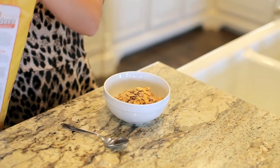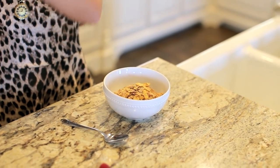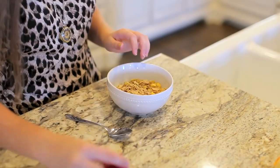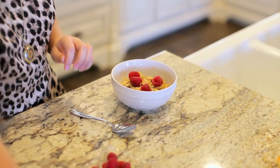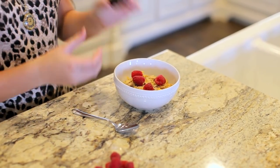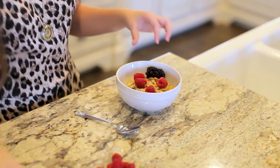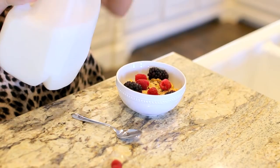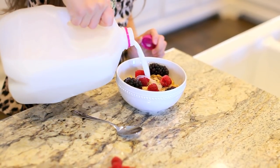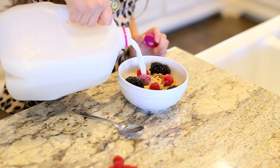Next up is breakfast. I just poured my oat blender cereal in a bowl and I've taken some fresh raspberries and fresh blackberries — they were like the biggest blackberries I've ever seen — and I put them in my cereal bowl and just pour some milk on top and eat that cereal!